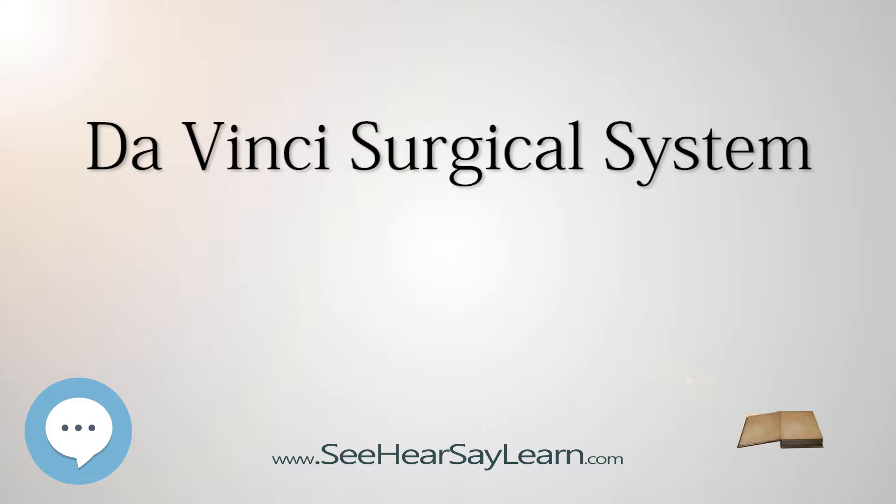The system is commonly used for prostatectomies, and increasingly for cardiac valve repair and gynecologic surgical procedures. According to the manufacturer, the Da Vinci system is named in part because Leonardo Da Vinci's study of human anatomy eventually led to the design of the first known robot in history.